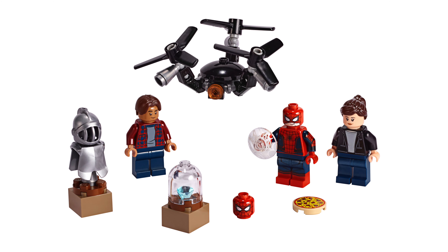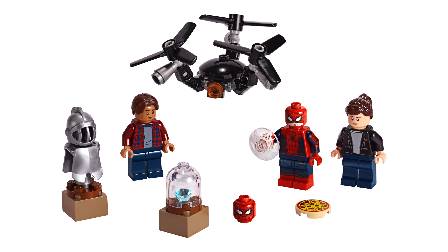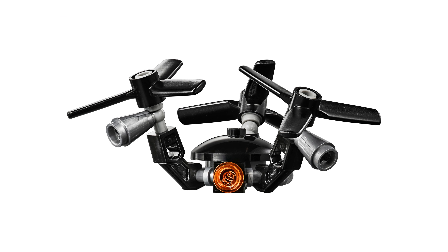The next set is Spider-Man: Far From Home, with set number 40343. This comes with Spider-Man, Maria Hill, and Ned. There are pieces included to build a drone and some other small little builds.